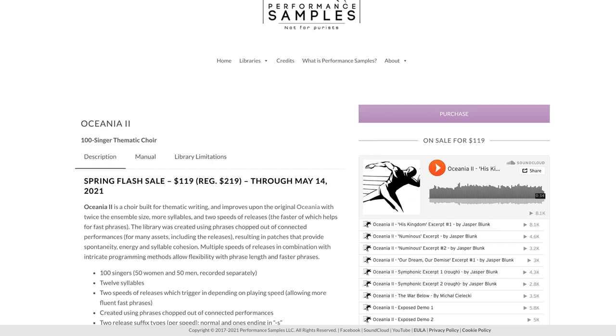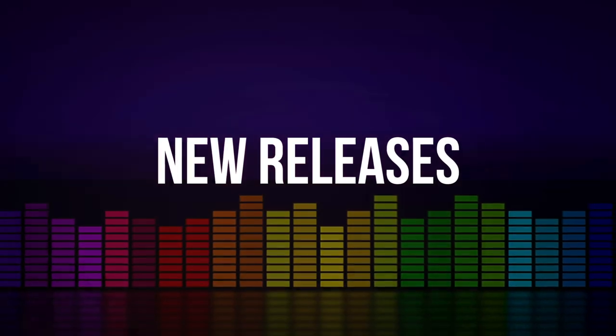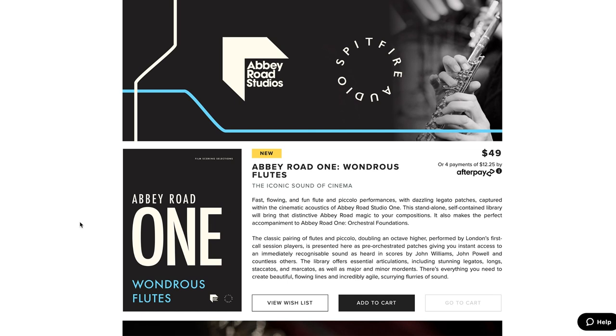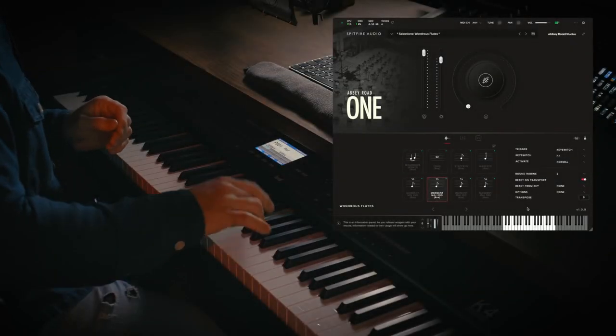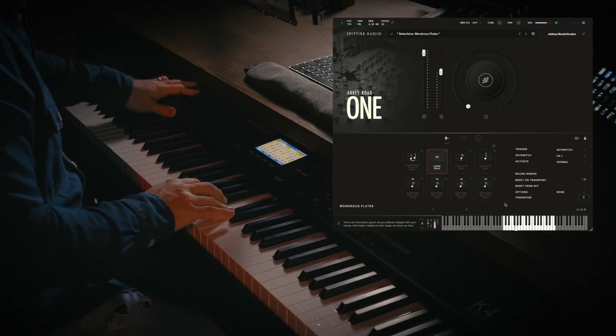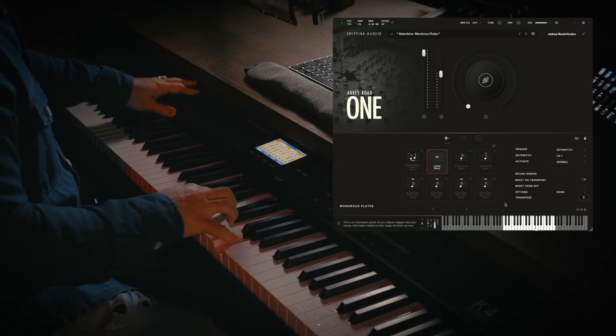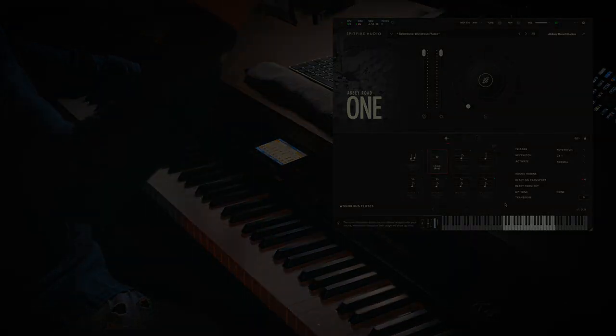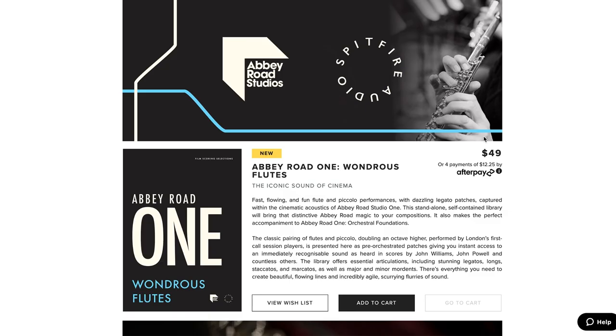A lot of new releases this week, including the just-announced continuation of Spitfire's Abbey Road One series — this time they've released Wondrous Flutes. The library is available now for $49. I just downloaded it, and if you want to see a first look right away, please comment below. Your comments help guide what we post on the channel.